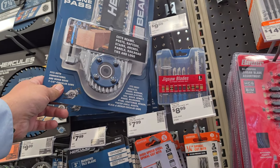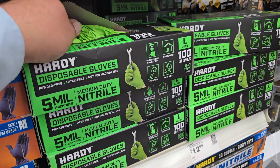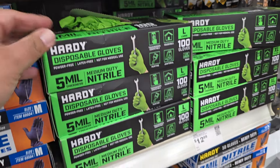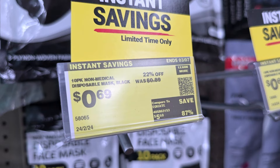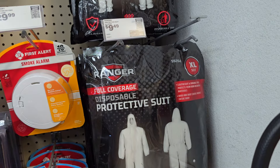These are new gloves — never seen these before. They're 5-mil, so they're a lighter-duty style. If you're handling chemicals, these are good. And then they've got some nice savings on masks and protective suits — didn't even know they carry these.